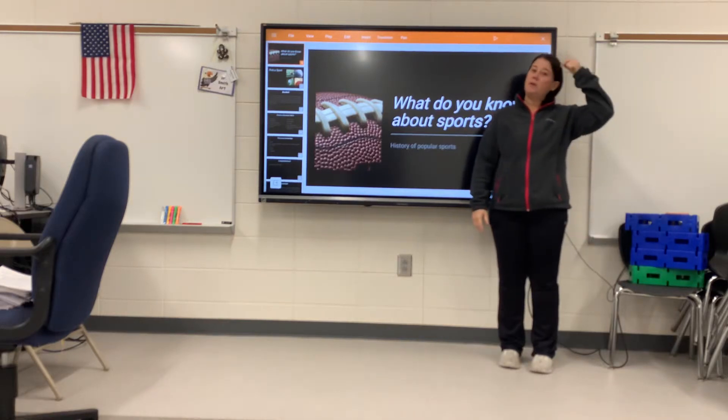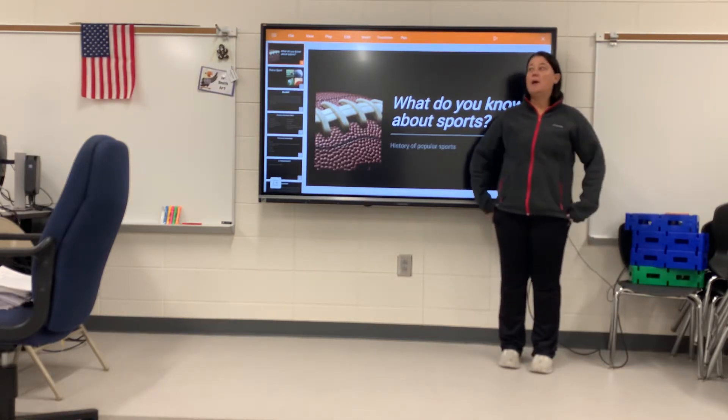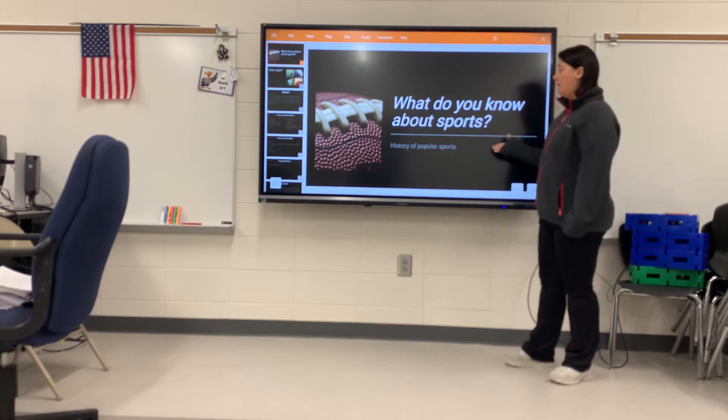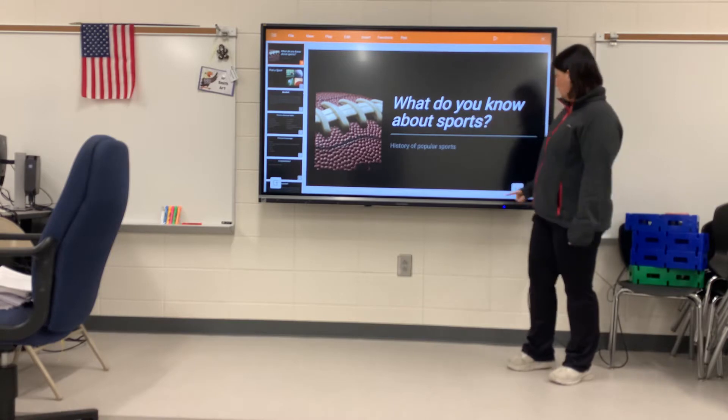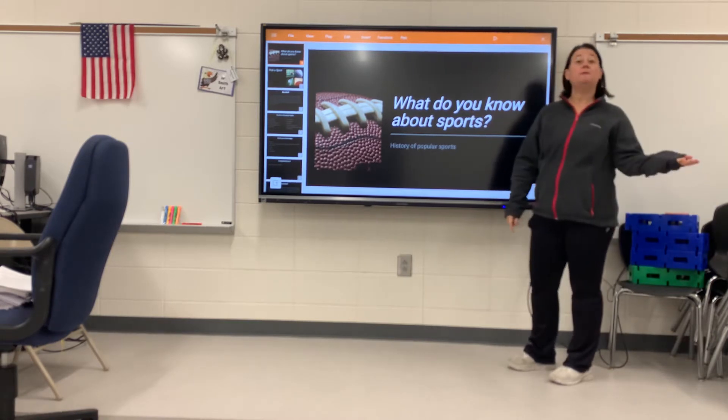Hello and welcome back to another week of activities. This week we're going to talk about the history of popular sports. So it says, what do you know about sports? Let's find out.